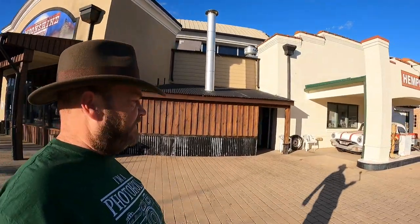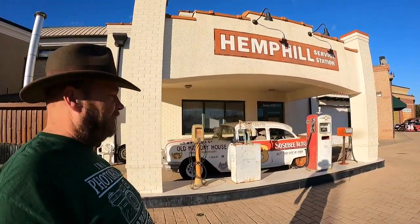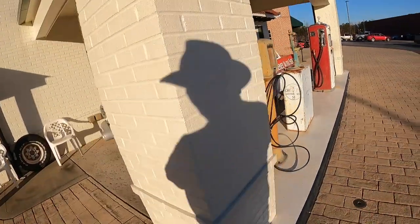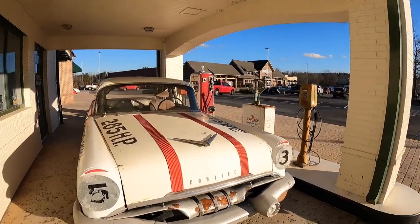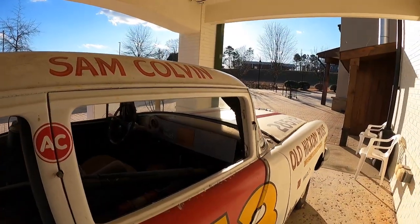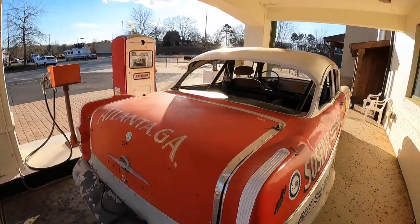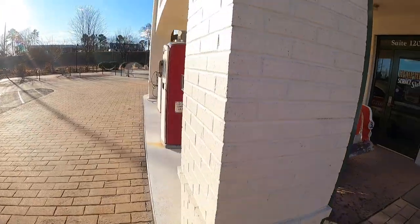Going around to this side, you can see the old Pontiac race car that sits over here — Hemp Hill Service Station. There's the old Pontiac race car, and I'll walk around so you get a little bit closer. There's this old Pontiac race car — pretty cool — along with antique gas pumps and an air compressor pump station out here on the outside of the building storefront.